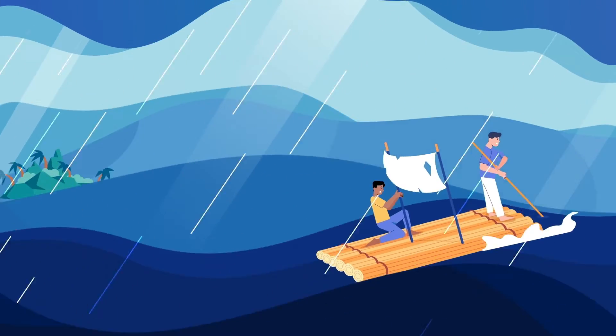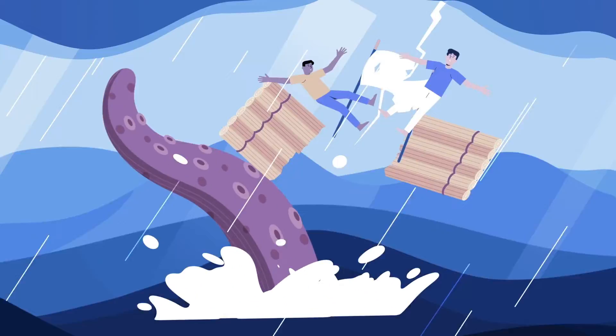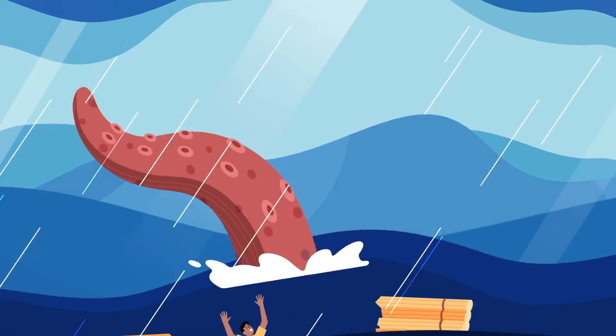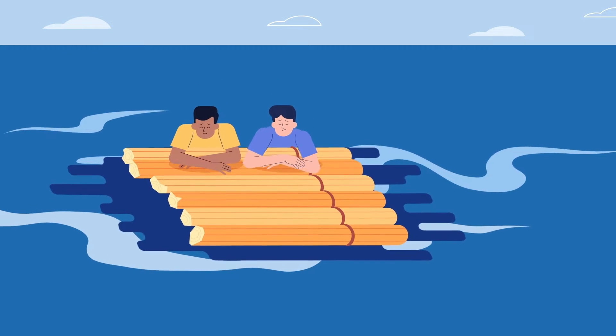Is your data team drowning in a sea of requests with new catastrophes popping up every day? All that unreliable data means stakeholders inevitably lose trust while your team's energy is spent just staying afloat.